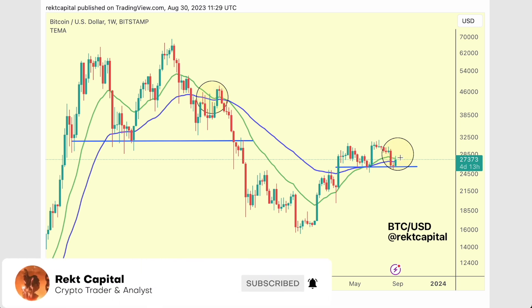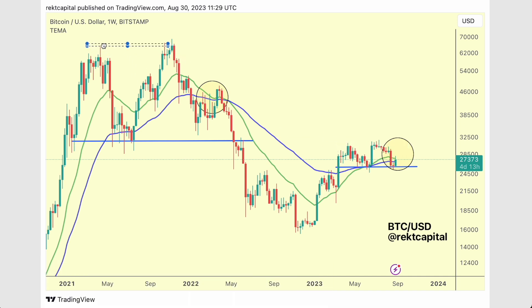This current structure is essentially a range, and that previous structure was a range as well — between 69k, 65k, and around 30k. Notice how this is the same level: old generational support turned into a new resistance, with the same structure developing around that same region. This level caused a range to the upside, and we're seeing this same level cause a range to the downside. Amazing how technicals act in that respect.